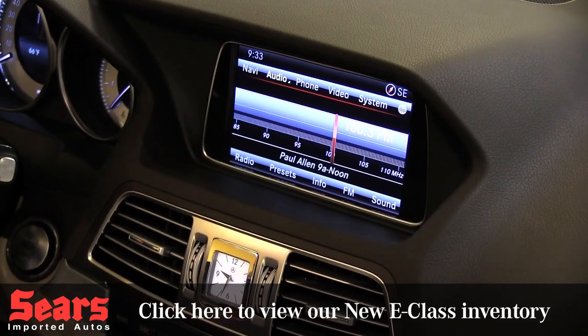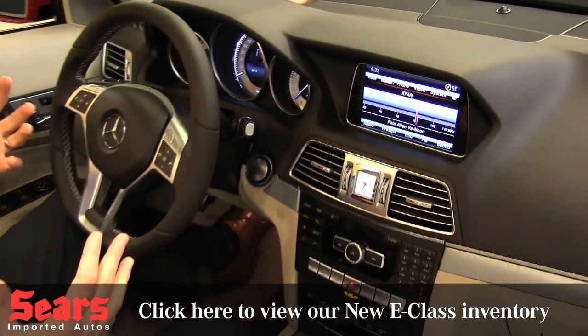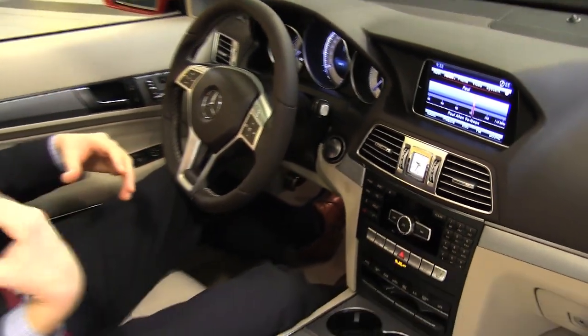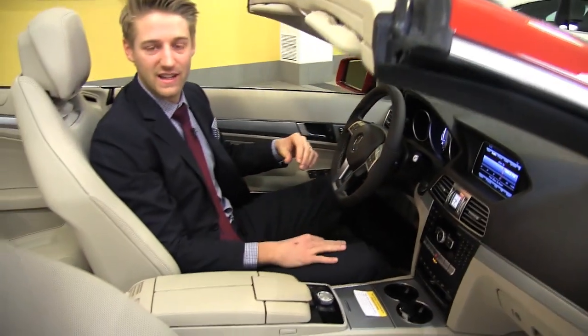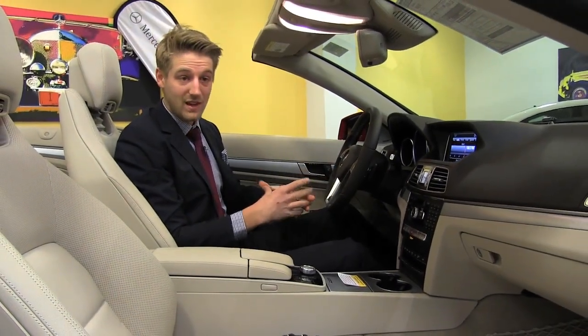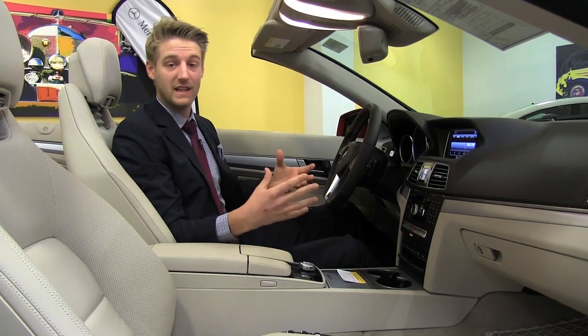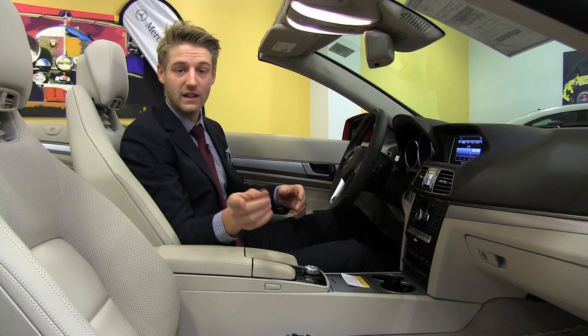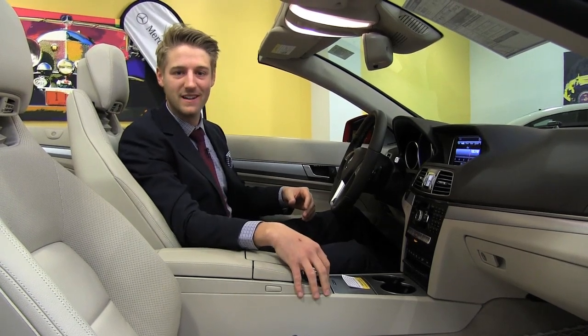The E Cabriolet really has it all. It's a really nice sized car — you still have room in the trunk even with the top down, and it's fantastic for any road trips. My name's Justin. Come take a look at our inventory here at Sears Imported Autos in Minnetonka, Minnesota. Also check out our website, searsimports.com. Thank you.